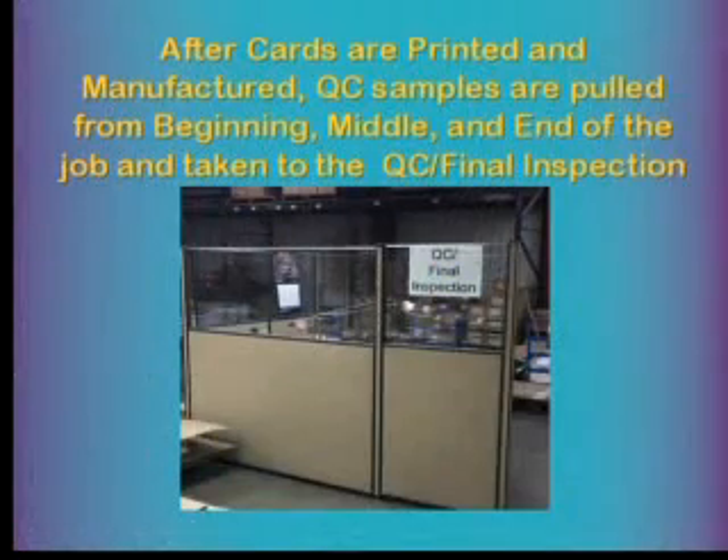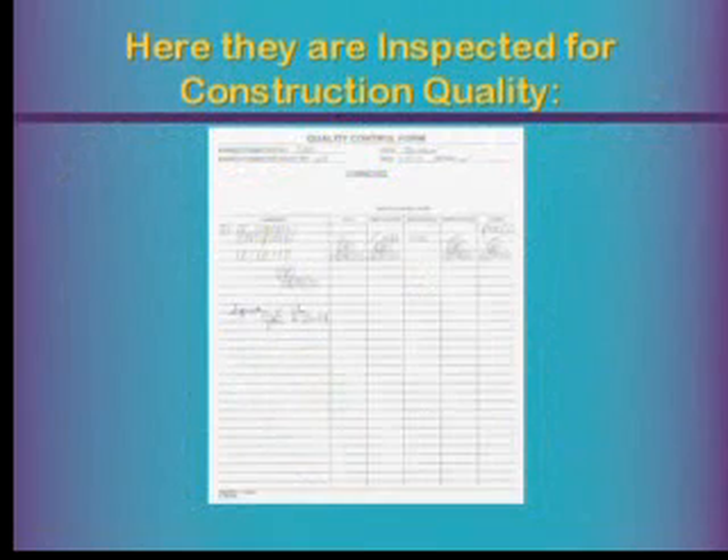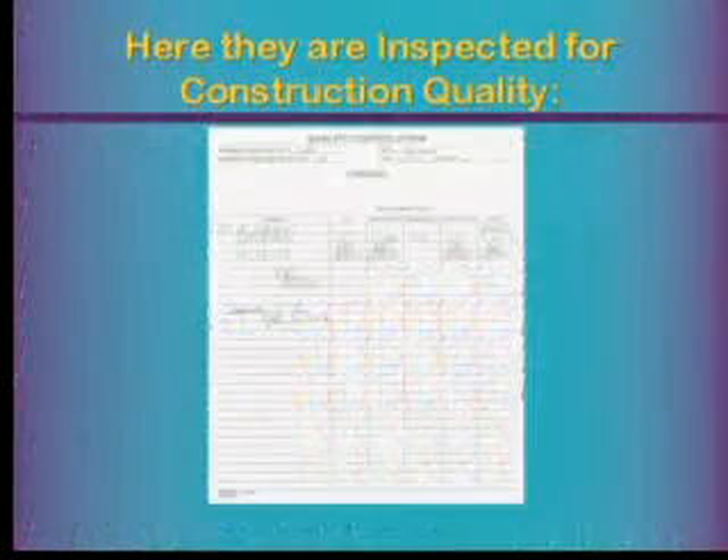After the cards are printed and manufactured, QC samples are pulled from the beginning, middle, and end of the job — 10 cards from each — and taken to our QC final inspection area. The QC inspector checks for construction quality, print quality, and paper quality. Critically, we verify there is no glue in the filter area, and that there is good glue adhesion between the filter paper and the demographic section — because poor adhesion is a major problem. Print quality consistency is confirmed from beginning to end of job.